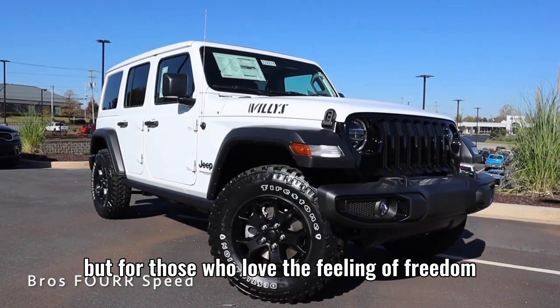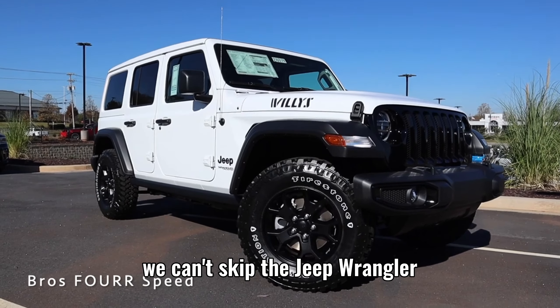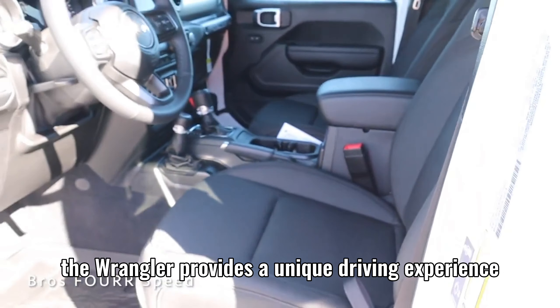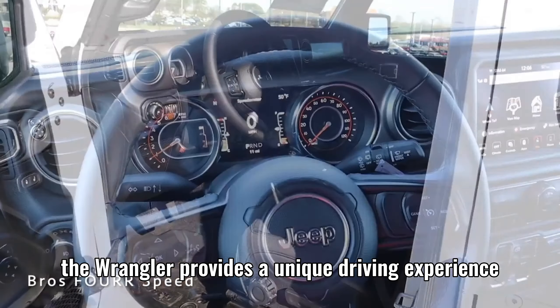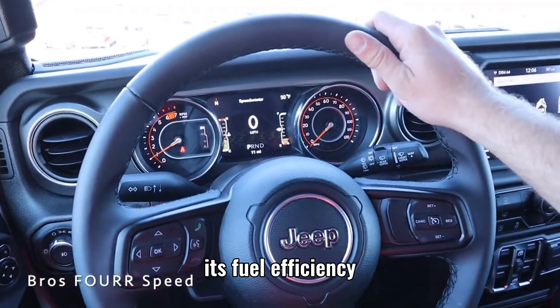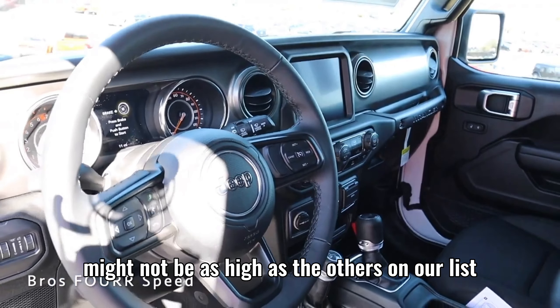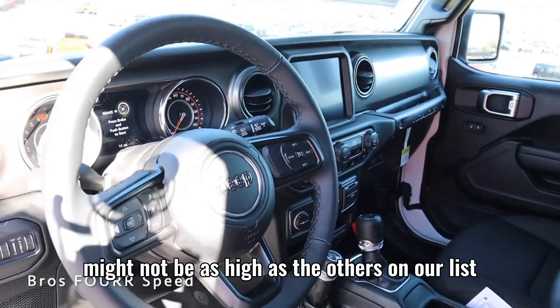For those who love the feeling of freedom, we can't skip the Jeep Wrangler. Whether you're exploring off-road trails or cruising on the highway, the Wrangler provides a unique driving experience. Just remember, its fuel efficiency might not be as high as the others on our list, but the adventure it offers is unmatched. The price for this off-road machine starts at $33,000, but it can go up to $80,000 depending on what modifications and add-ons you have.